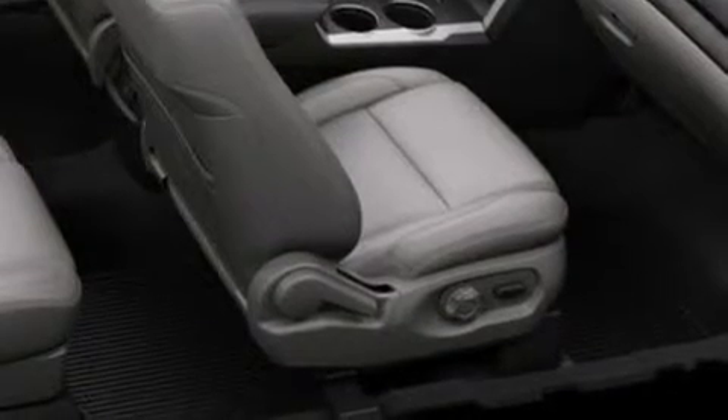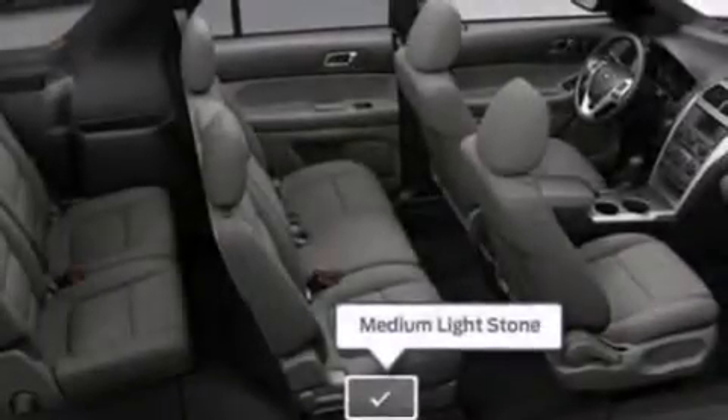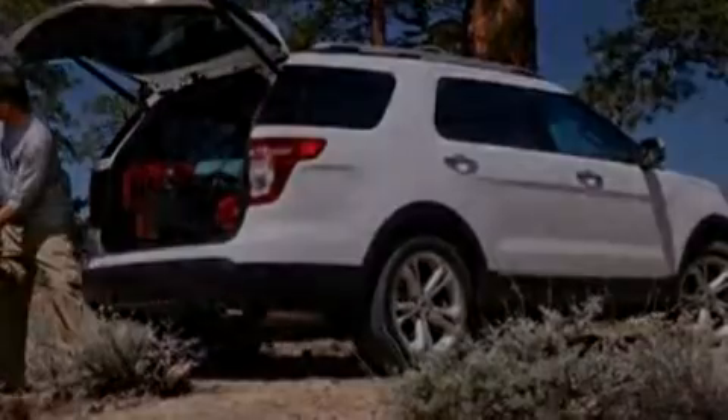Its top features include a navigation system, a rear-view camera, nine strategically placed speakers, XM satellite radio, traction control and stability control systems, big 18-inch wheels, roof rails, and a tire pressure monitoring system.